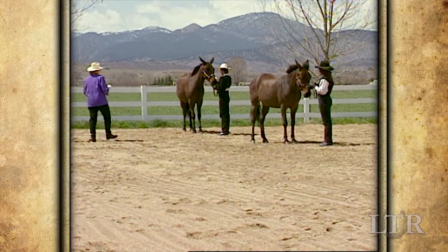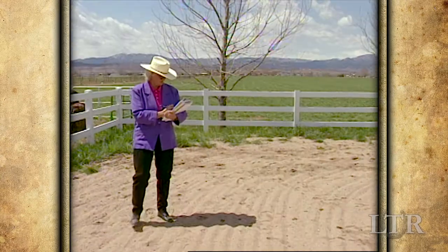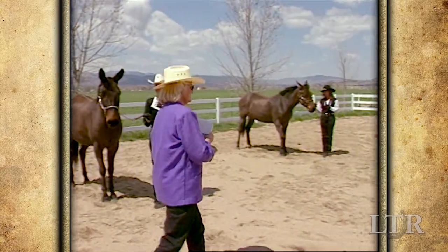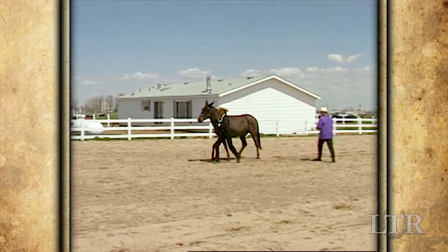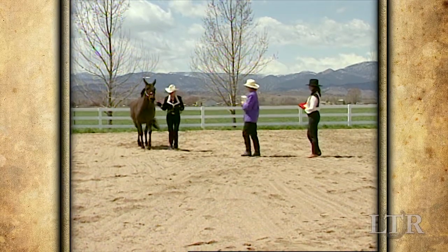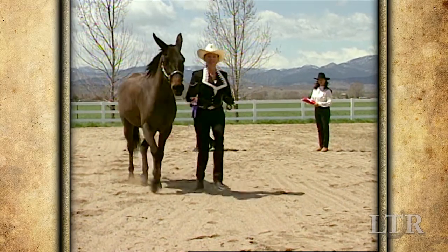Most showmanship or halter classes will use variations of these basic patterns. Remember that in a showmanship class, you are being judged on your ability to present your animal. In a halter class, your equine's confirmation and way of going are most important. But even in a halter class where only the equine is being judged, your pride and professional demeanor will help you and your equine stand out from the rest.